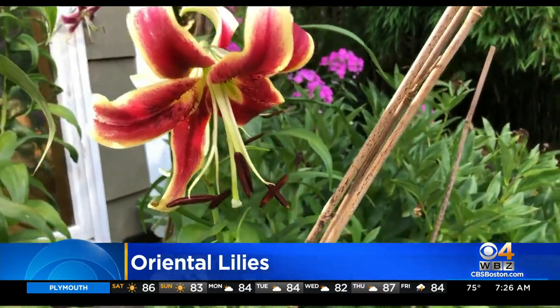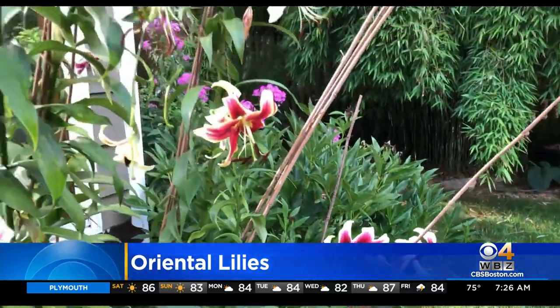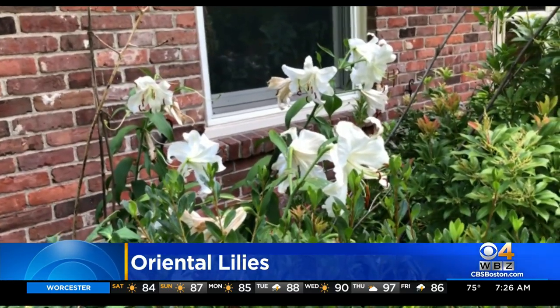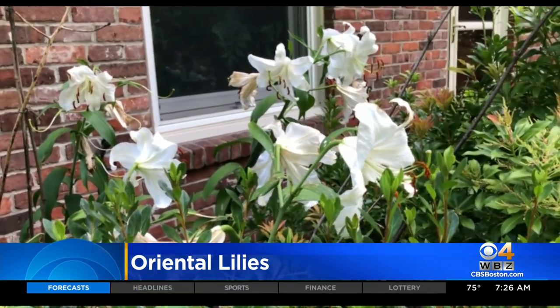I have not been treating my lilies this year with any sort of pesticides at all. Some of the leaves have gotten eaten a little bit, but the white ones — my stargazers — I love the white against the house. We have a little bit of brick at the base of the house, and the white really pops nicely.